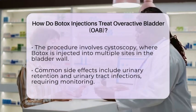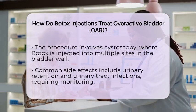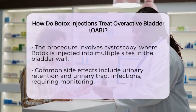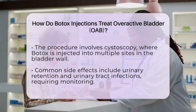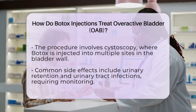While Botox can significantly lessen incontinence episodes and increase bladder capacity, it does carry some risks. These include urinary retention, where you might need to use a catheter temporarily, or urinary tract infections.